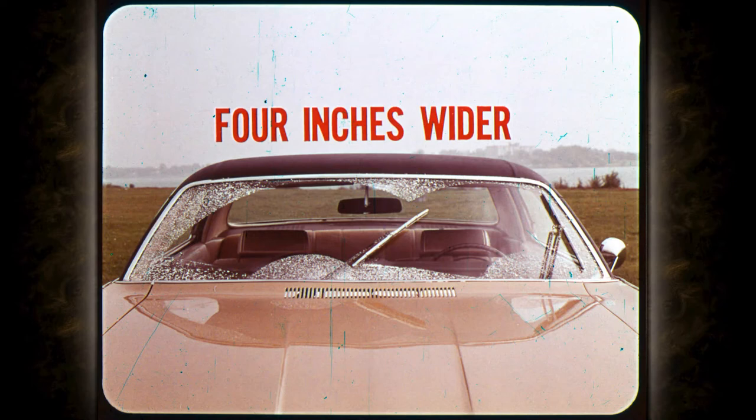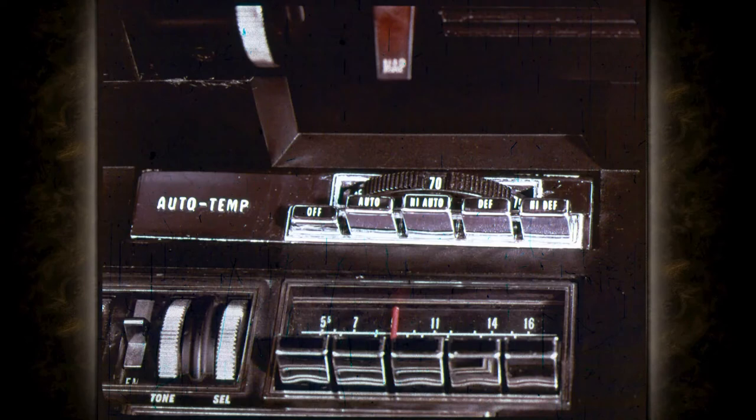Let's get on to some of the features that make this a very comfortable car to own. The auto-temp air conditioner lets you set the thermostat and forget about scorching heat or freezing cold. The temperature is kept constant year round at your own personal comfort level.